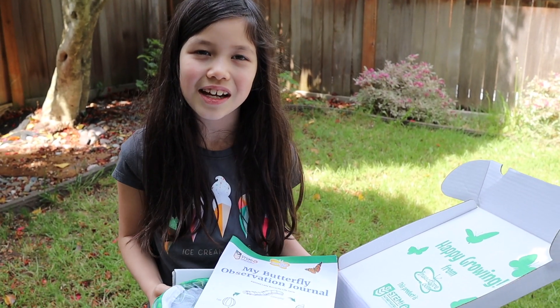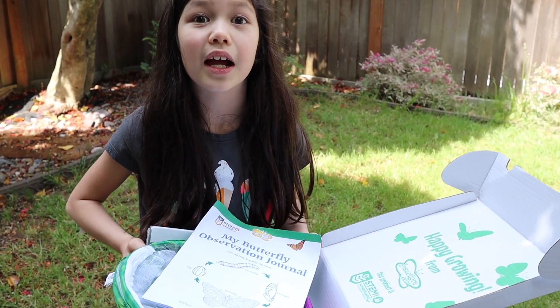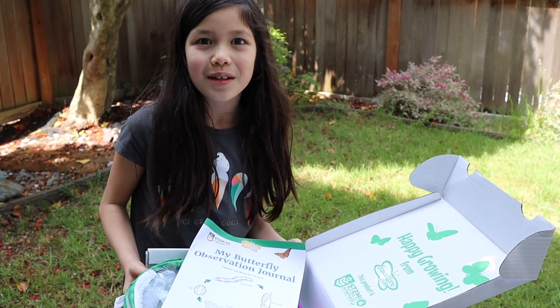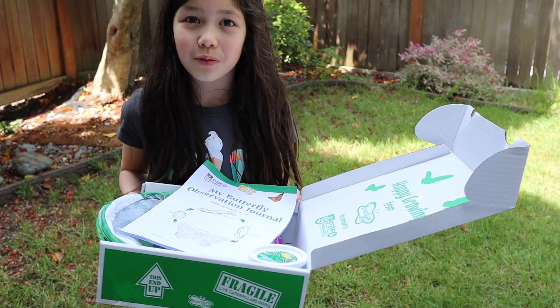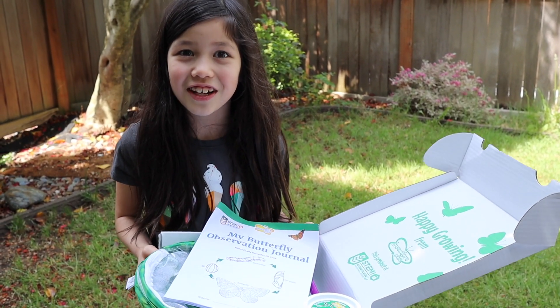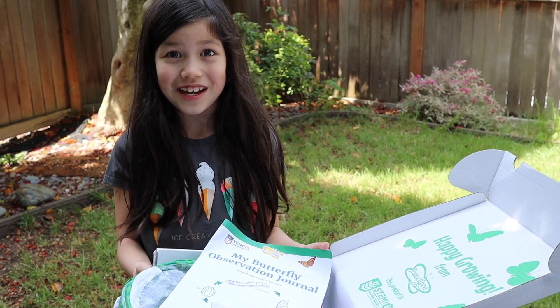Hi, I'm Maya the Science Kid. Today I get my own pet butterflies. I am super excited because I was waiting for these two days ago and I just couldn't resist it. Now that I get them, it is so exciting.